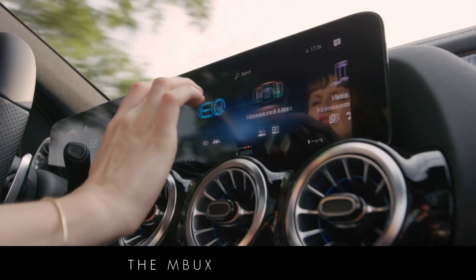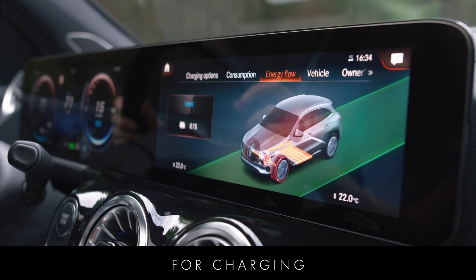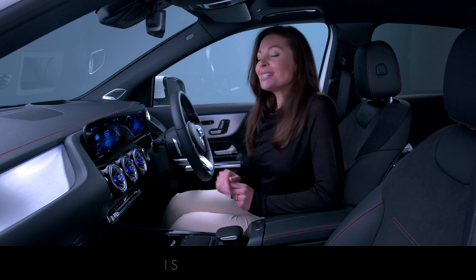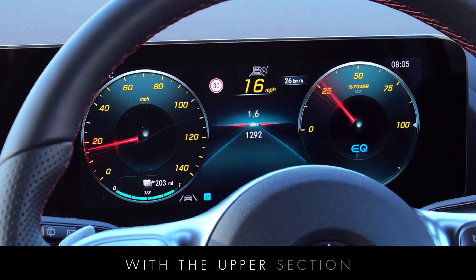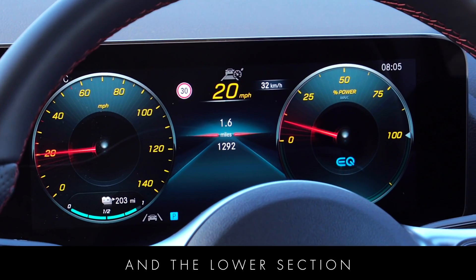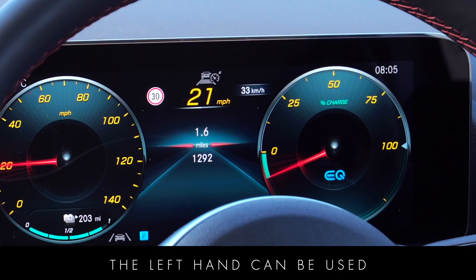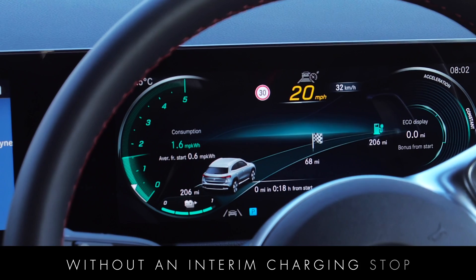The MBUX media display also gives you lots of information for charging, energy consumption and energy flow. The right-hand display is a watt meter rather than a rev counter, with the upper section showing the percentage of power used and the lower section showing energy recuperation.